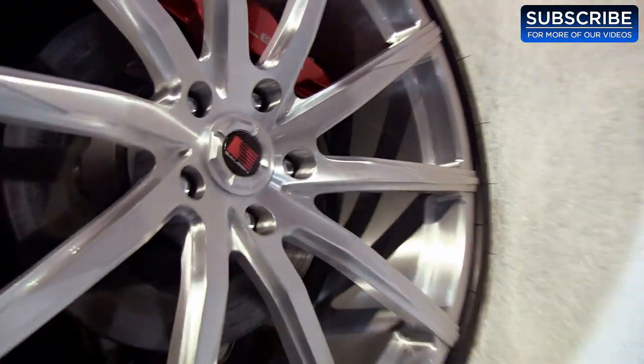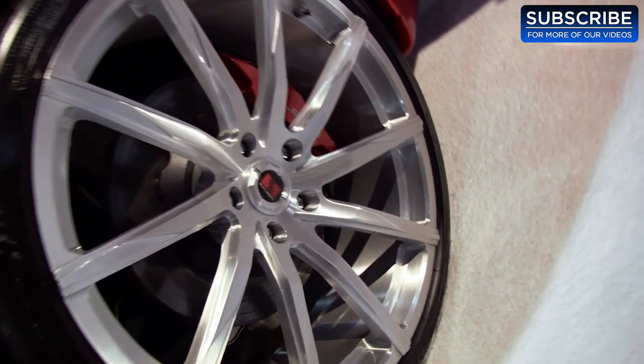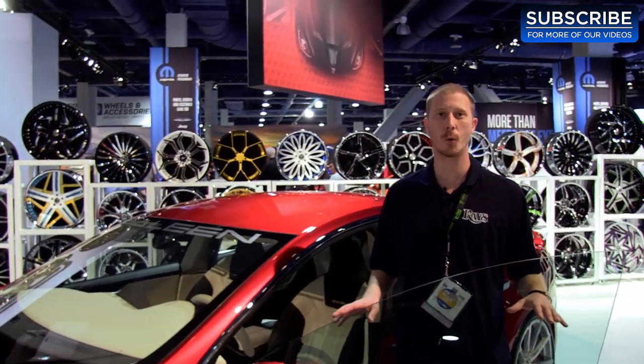They also have some really nice wheels on here — Lexani M101 wrapped with 255-30ZR22 by Michelin. And there you have it folks, a one-off Saline Tesla like no other in the world, and we brought it to you first here at Four Wheel Online.